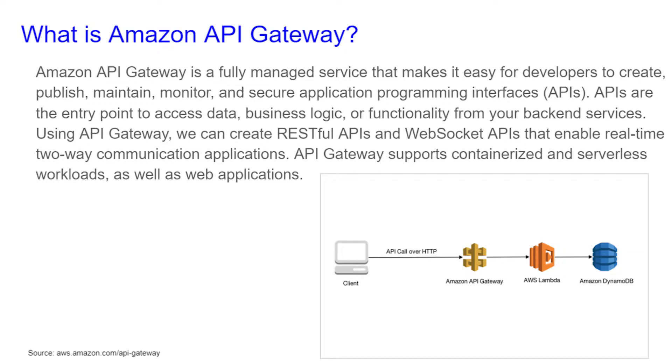An Amazon API Gateway is a fully managed service that makes it easy for developers to create, publish, maintain, monitor, and secure application programming interfaces, or APIs.